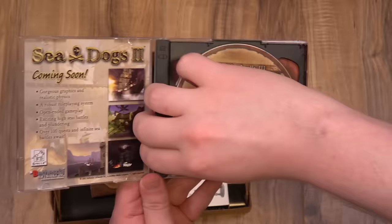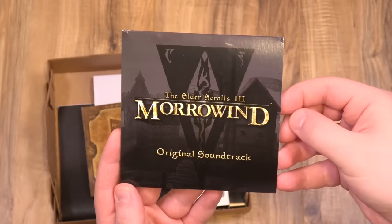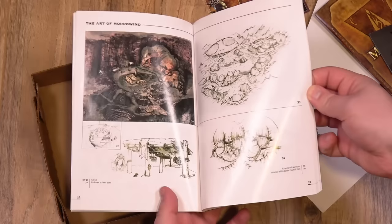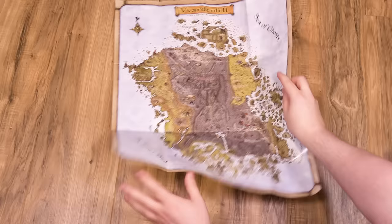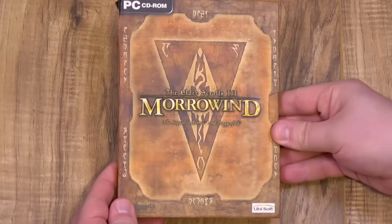Inside this edition, you not only get the game and construction set discs, along with the standard manual and fold-out map poster, but there's also the phenomenal soundtrack by Jeremy Soule on CD. In addition, you get the 48-page Art of Morrowind book, which is a real treat if you want to see more concept art than the in-game loading screens provide. And finally, there's the 2.5-inch Pewter Ordinator figurine. The typical small-box North American release is pretty tame in comparison, but at least it comes with the map and full-color manual, both of which I admired and analyzed endlessly back when I first played this.